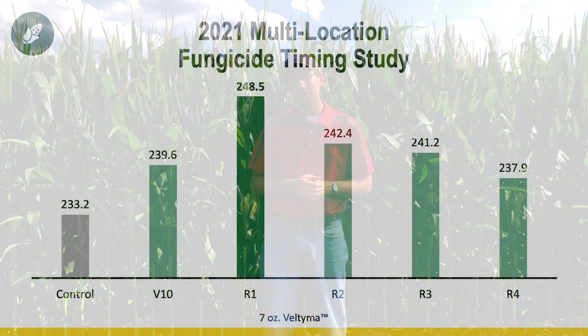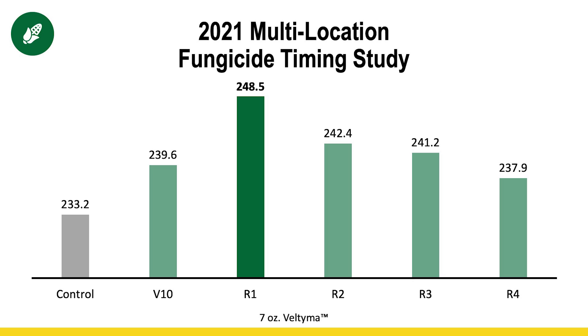However, looking at that data, we were only profitable up until R3. So if you aren't seeing disease at that sweet corn stage but still want to make a preventative application, R3 — the sweet corn stage — is the time to make that application, and you're going to have good protection for the rest of the grain fill period.